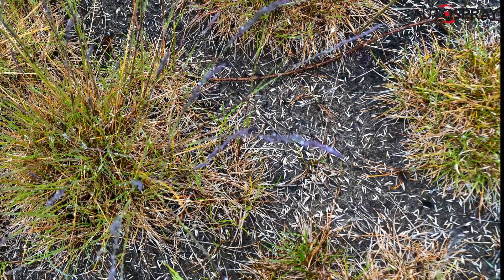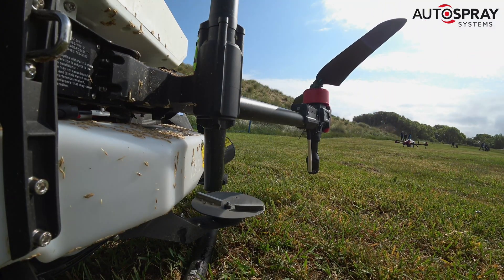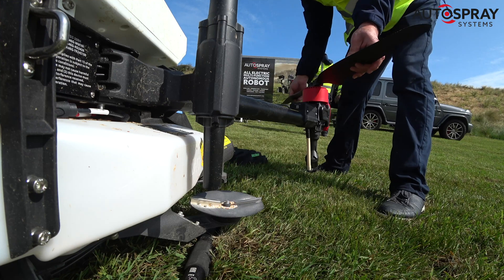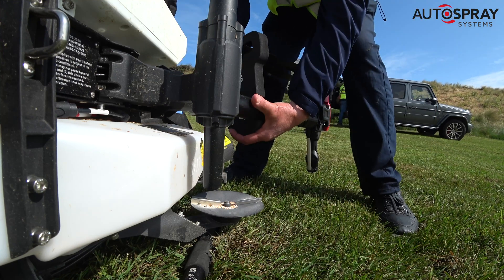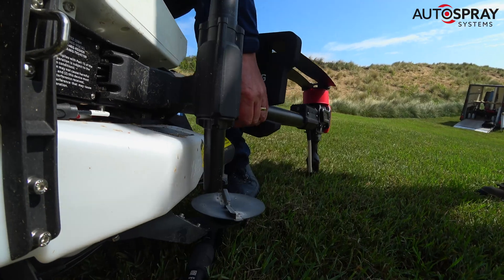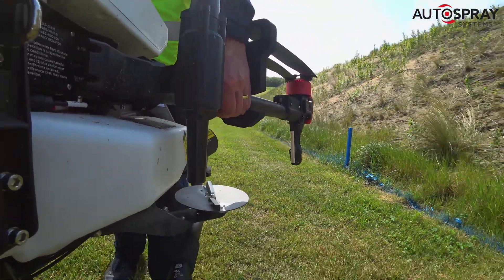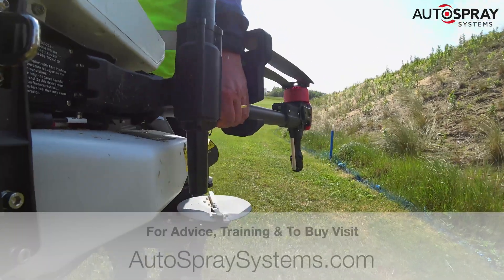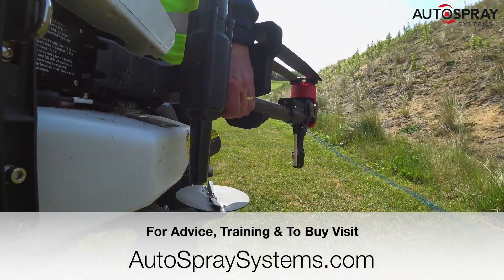A job that would have traditionally interrupted golfers for a couple of days was wrapped up by 10am. It looks like the team from Quadrotor will be spending more time on golf courses across the UK, but sadly I don't think it will improve their handicap. As I drove back along the M56, it was satisfying to think of such a historic club using the very latest techniques to maintain its high standards. Great job, Quadrotor!